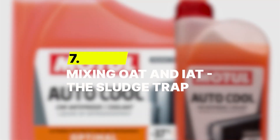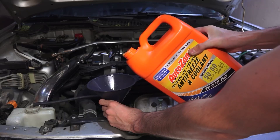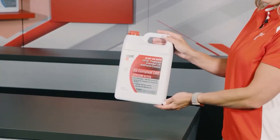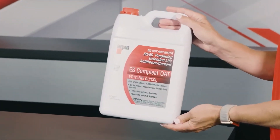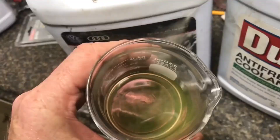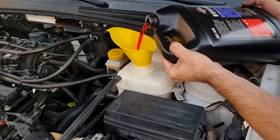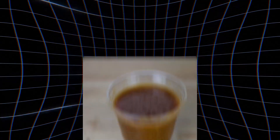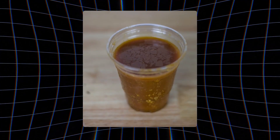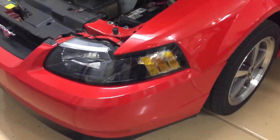Number 7: Mixing OAT and IAT — The Sludge Trap. Mixing different coolant types may sound fine, but it's one of the fastest ways to wreck a cooling system. OAT coolants use organic inhibitors for long-lasting protection, and IAT coolants rely on silicates and phosphates found in older vehicles. When the two chemistries meet, they react badly. The additives separate, turning what should be a smooth liquid into a sticky, gel-like mess that clogs radiators, heater cores, and water pump passages. It chokes the system from within.